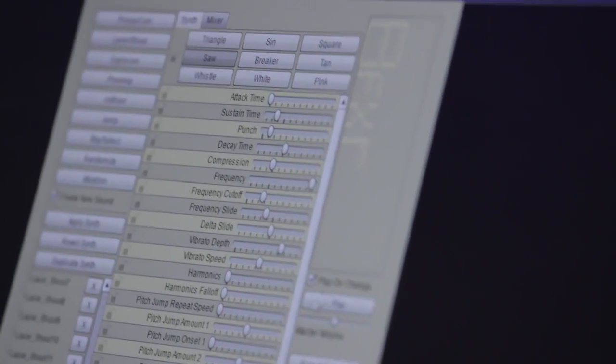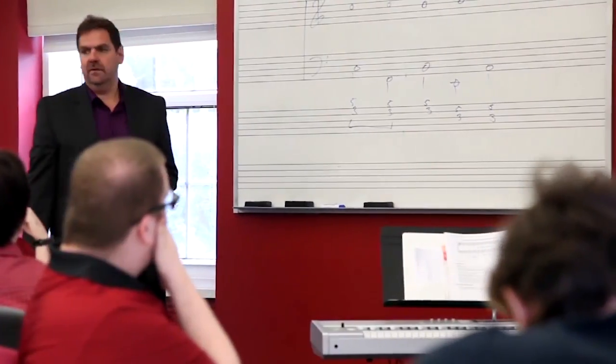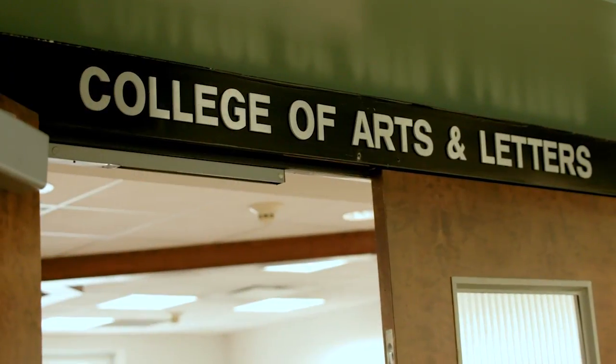At Stevens, students interested in the arts and humanities receive a distinctive experience fusing technology, creativity, and artistic expression. Visual Arts and Technology and Music and Technology are just two of the programs offered through the College of Arts and Letters.